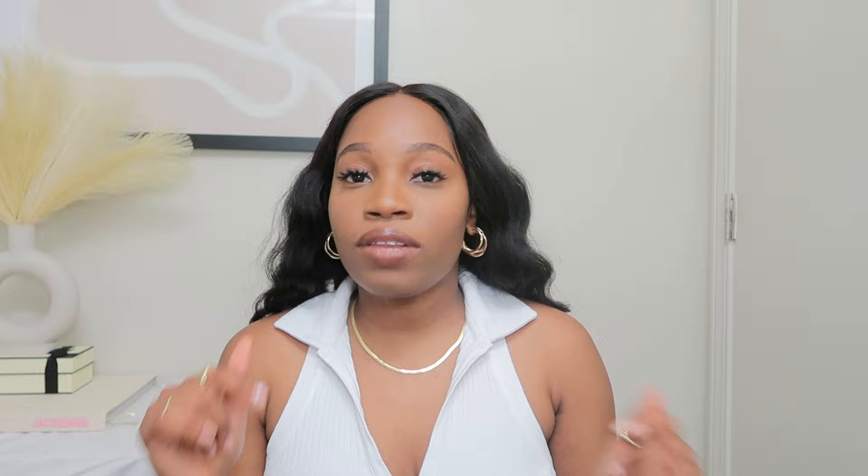I wanted to give you guys a try-on and review specifically of the magic jeans from Halara. There is a 20% off discount code — stay tuned for that. I'll put it on screen now and again at the end, and in the description box so you have lots of options to get it. Thank you to Halara for sponsoring this video — now let's jump right in!